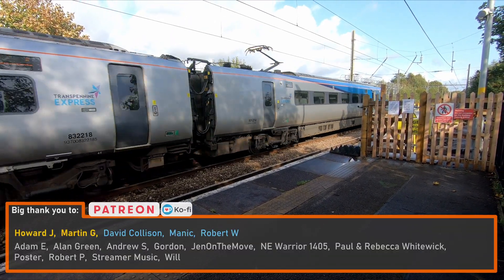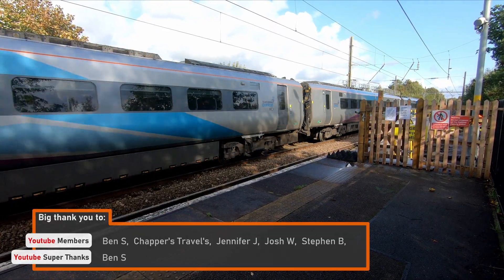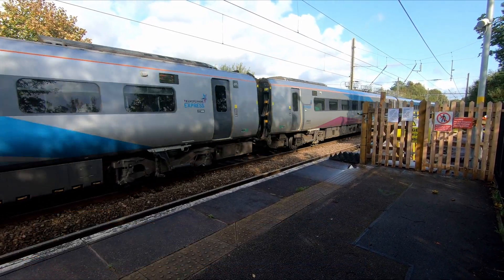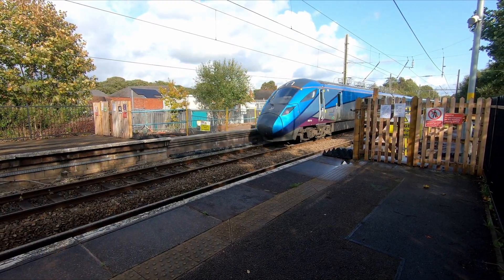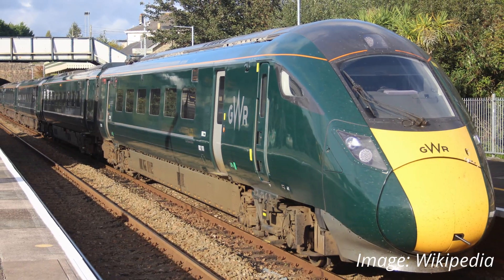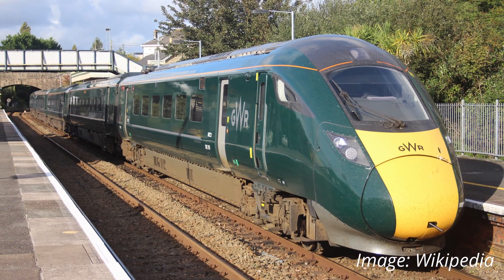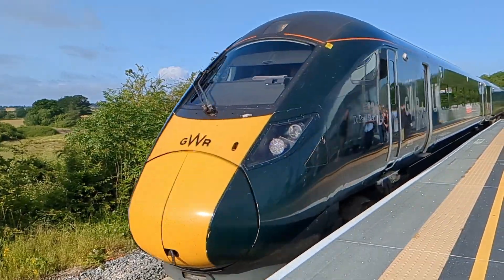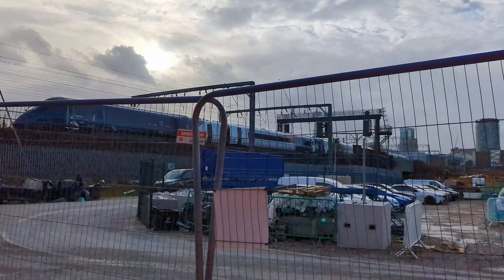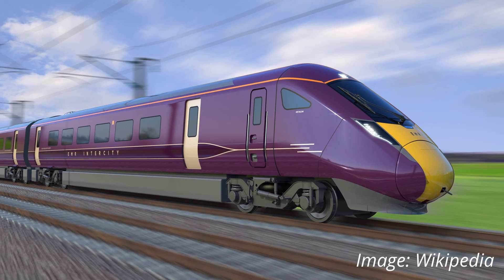To do this, in 2016 TPE placed an order with Hitachi for 19 five-car Class 802 bi-mode multiple units, which it branded its Nova 1 fleet. The units, which are based on the AT300 family of trains, are identical to the Class 802s operated by Great Western Railway and Hull Trains, and are similar to the Class 800s, Class 805s and Class 810 units, collectively often referred to as IEPs.